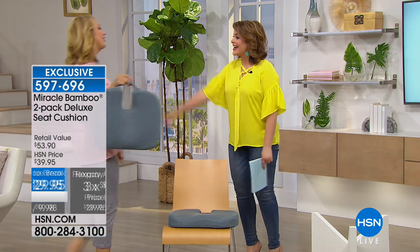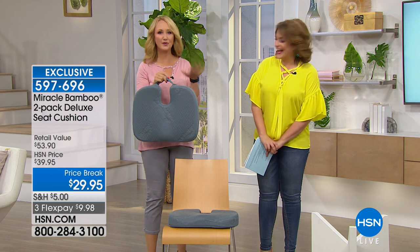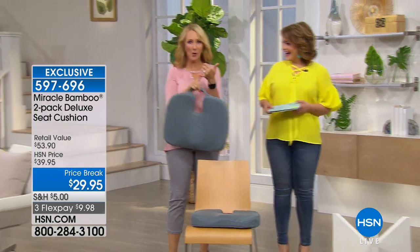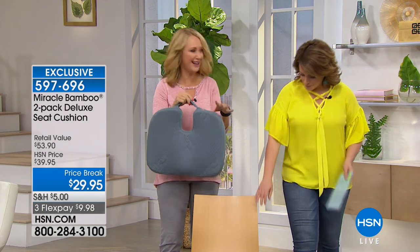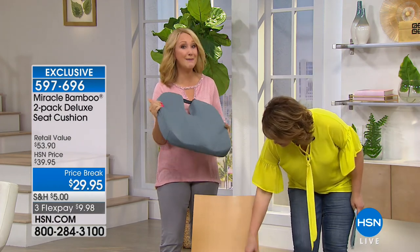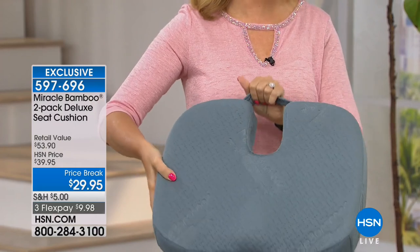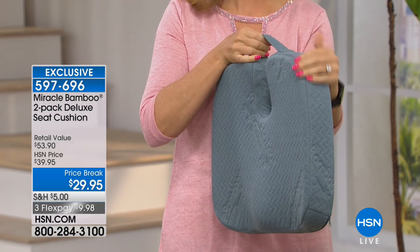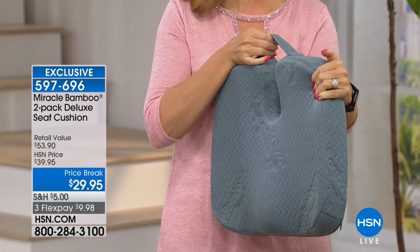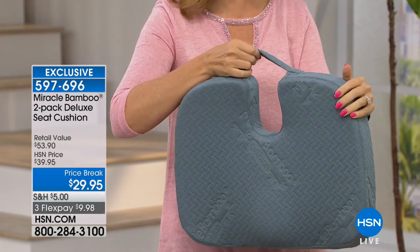Cushion for the tushy! How many times have you sat on that hard seat that's cold and uncomfortable and thought, I'm not going to make it? How long can you sit in that type of chair before things start to fall asleep? We love the Miracle Bamboo Cushion — wildly popular in the infomercial world, but here we're offering the deluxe version in a two-pack, doubling that offer for you.